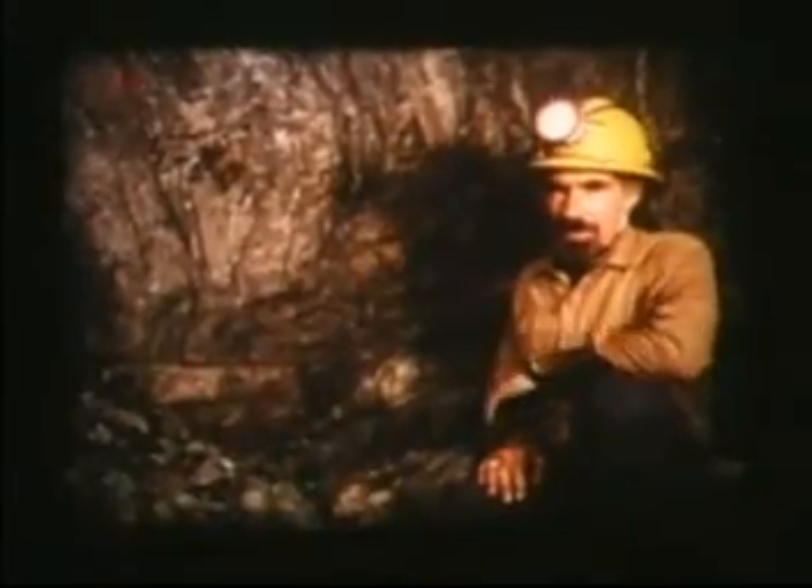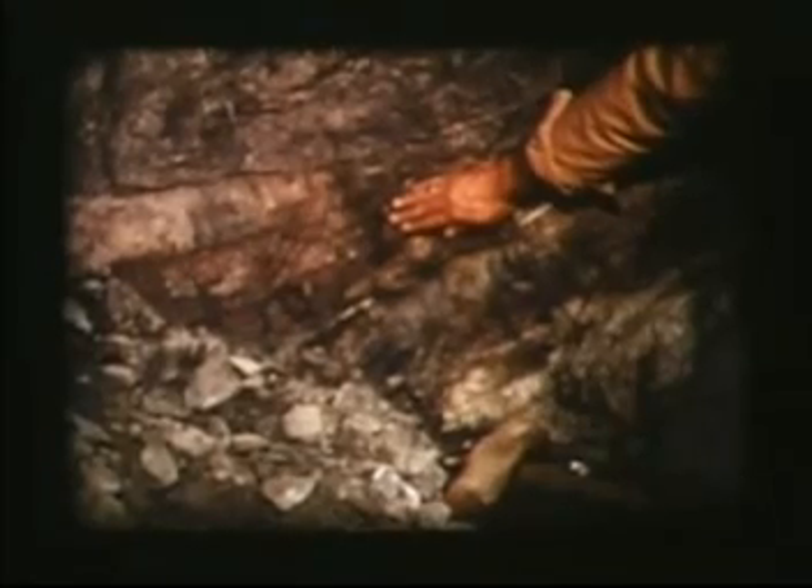The broken ore is moved down the stope using a bucket-like device known as a slusher. At the bottom, the blocks fall through a coarse screen into trucks which are hoisted to the surface. Here in the stope, the zone of economic mineralization is just a few tens of centimetres thick. This reddish material is the ore — it's red because it contains the iron oxide mineral hematite.